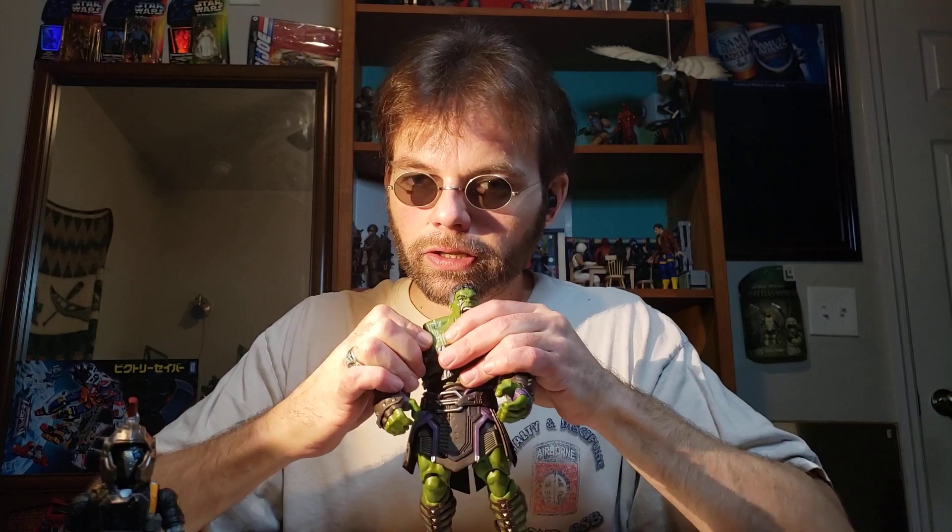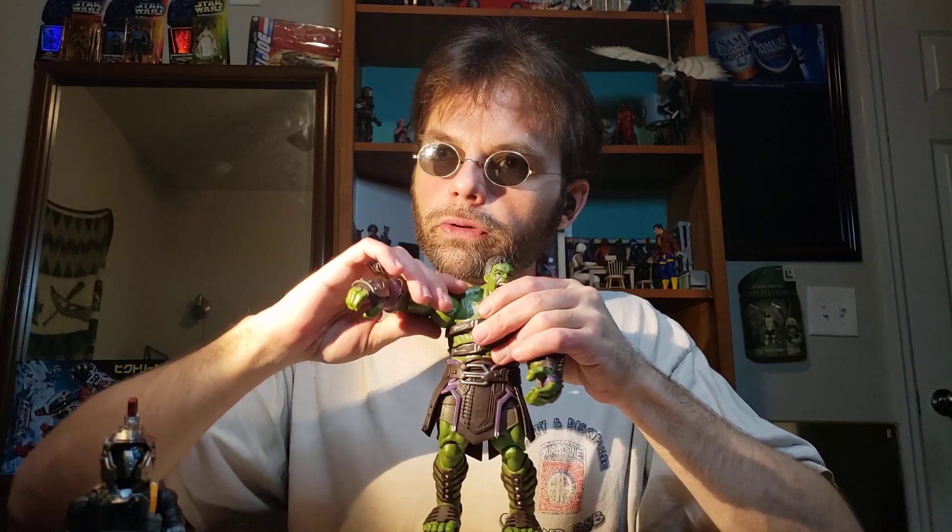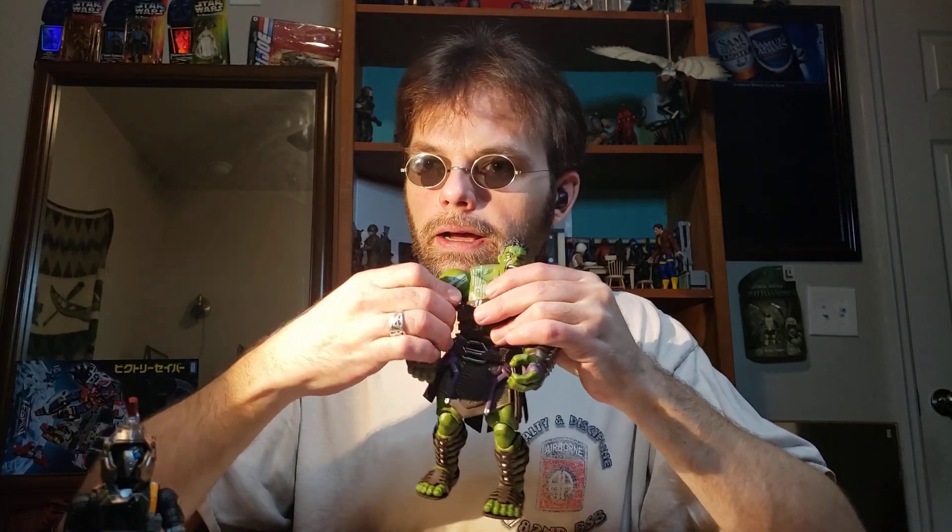Now let's talk about articulation. His arms can raise up to 90 degrees and they can do 360. They've got a shoulder swivel and an upper arm swivel.